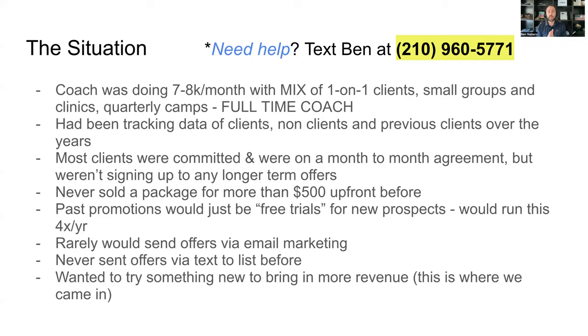The good news is he had been tracking the data of his clients, non-clients, and previous clients over the years. He didn't have the best system — just a notepad with everyone's name, number, and email. But at the end of the day, if I work with someone on a promotion, I have to have that, otherwise it's going to be really difficult to reach people. He had an old-school setup, but it worked.